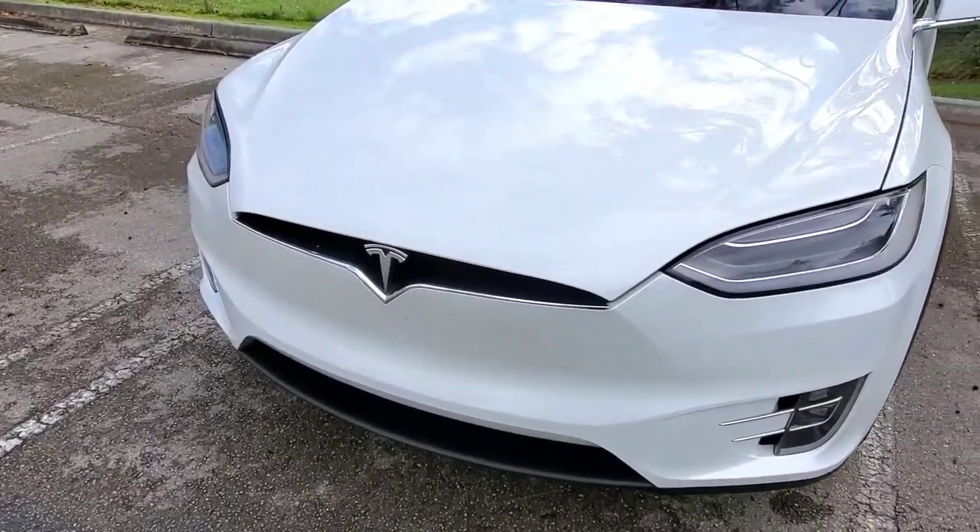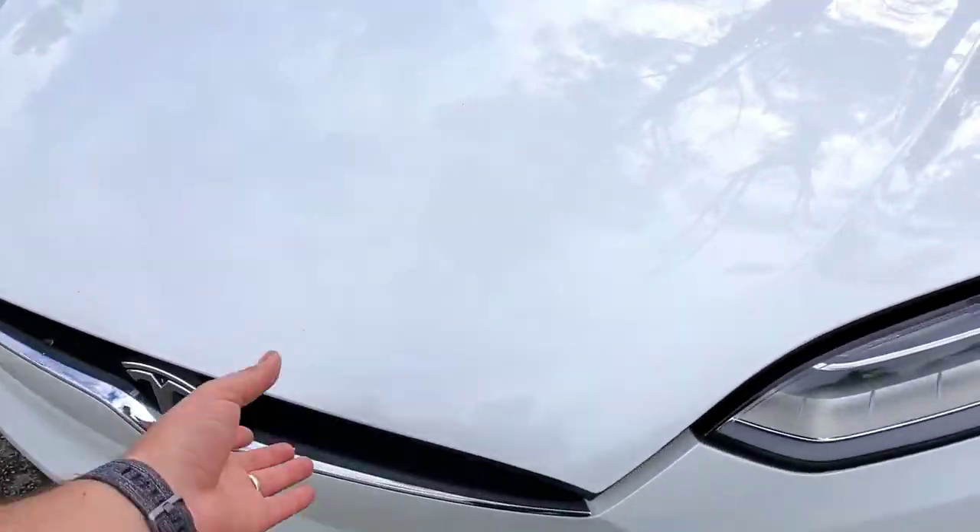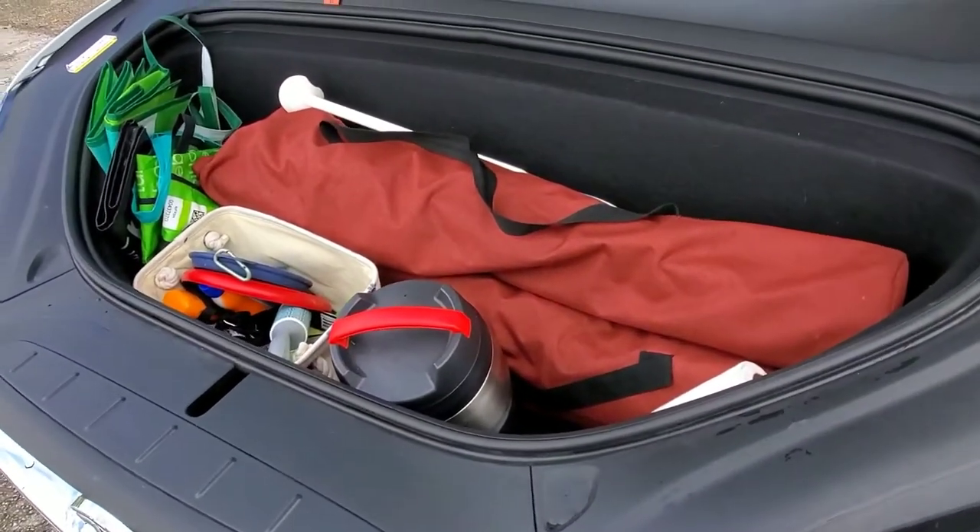All right, today's edition of the video is what's in my frunk. I know everybody has their own system, but I'd share my own.